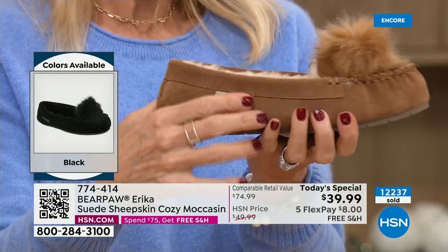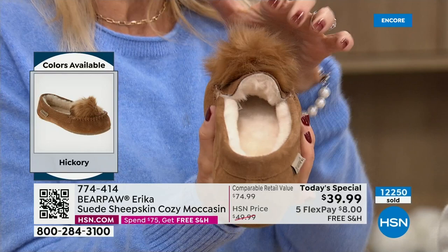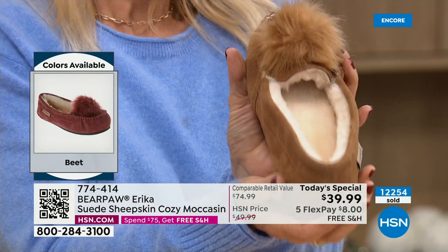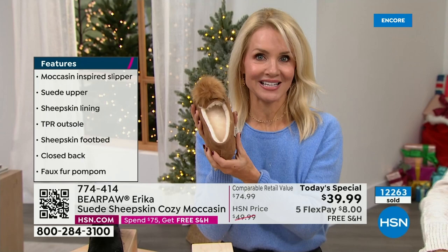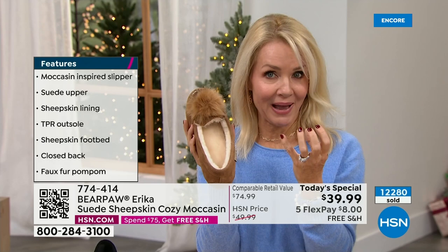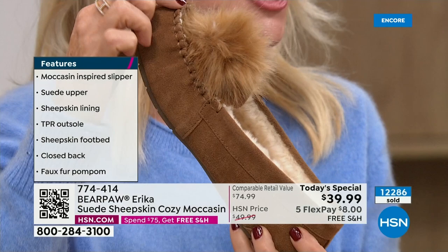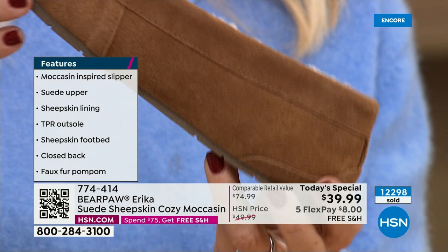Whenever you slide your foot right in — truly bear paw slippers are the gift of love, the gift of a hug, the gift of comfort. That is all genuine sustainable sheepskin — whether it's the lining or the footbed you're standing on. It's nature's insulator and regulator so you never overheat. Faux fibers like fleece may feel good at first but they break down and don't have that reboundness. These have that great pom-pom and wonderful moccasin whip stitch.